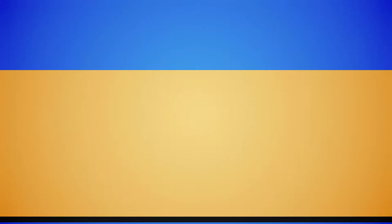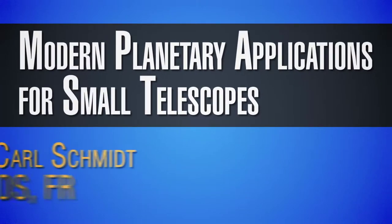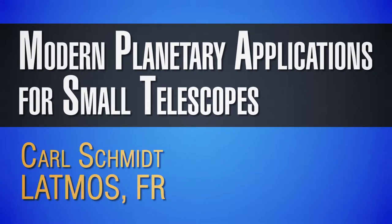Small telescopes are more available, they're cheaper to operate, and they're generally undersubscribed, so you can do long-term campaigns on them in a way that you can't with the world's largest, most expensive, and newest telescopes. So I'm going to talk a little bit about those applications today.